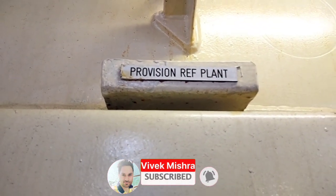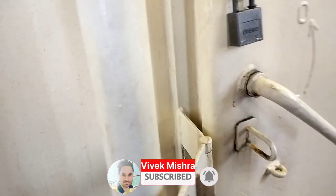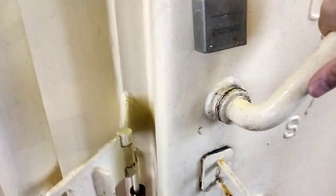So guys, right now I am on the upper deck as you can see behind me. This is the upper deck of our ship in the accommodation area. Here we are — this is the Tobizan refrigeration plant room. I am going to show you what systems we have here.